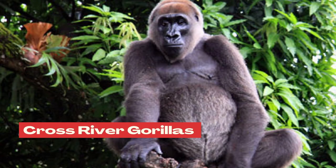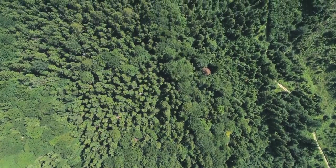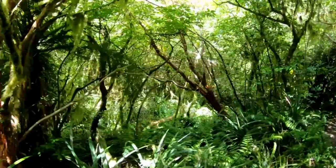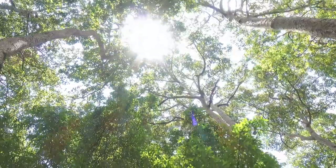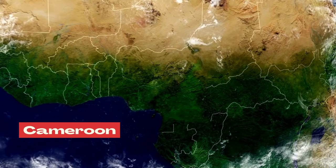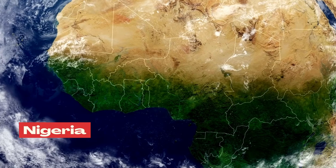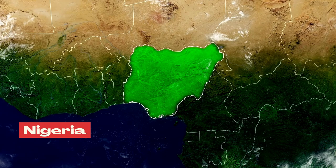Number 6: where do cross river gorillas live? Like western lowland gorillas, cross river gorillas also prefer to live in dense forests away from human activity. Forests where cross river gorillas live vary in elevation from about 328 to 6,683 feet above sea level. Cross river gorillas mostly live in tropical and subtropical moist forests around the Cameroon-Nigeria border. Their home area is about 12,000 square kilometers, with estimated population sizes of about 125 to 185 in Cameroon and 75 to 110 in Nigeria.